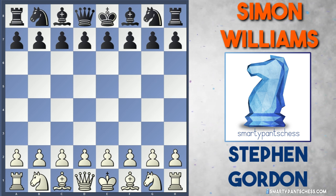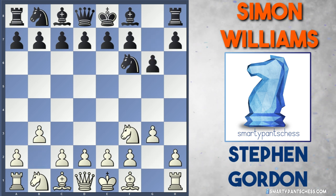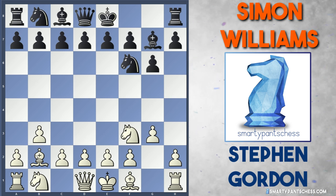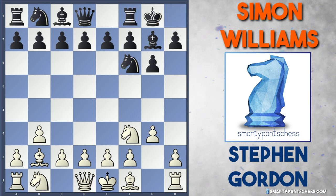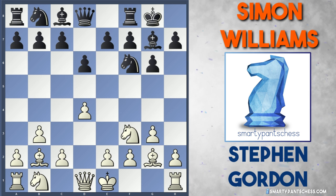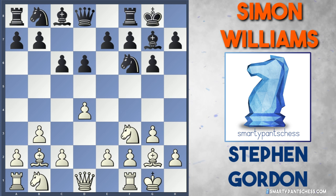In the game, Stephen Gordon is white and Simon Williams plays black. White played knight to f3, black played knight to f6, then g3 and g6 are played. b3 is now played by white, so it looks like white is going to fianchetto both bishops and play a very solid system against the attacking grandmaster Simon Williams. Bishop g7 is played, then bishop b2 — the two bishops are opposing each other. White builds a solid setup: castles from black, bishop g2 from white, black plays d6, and d4 is played by white, grabbing space in the center. Black plays c6, Stephen castles kingside.